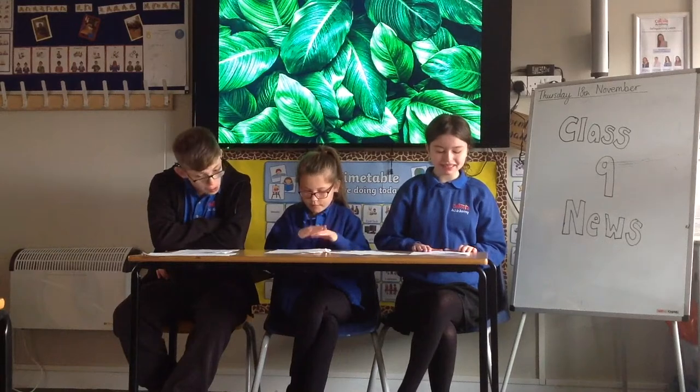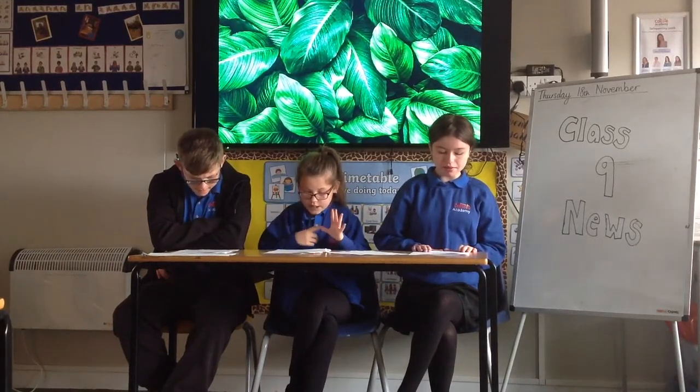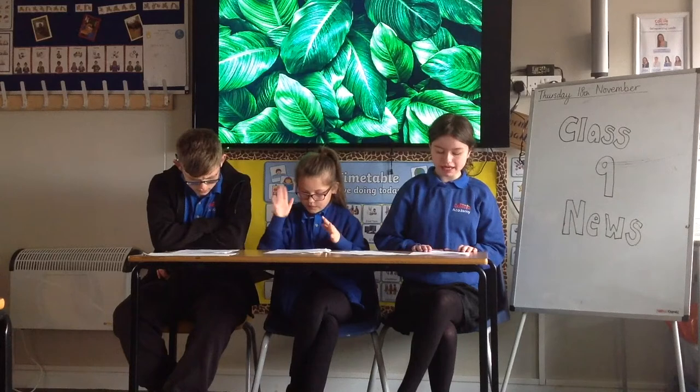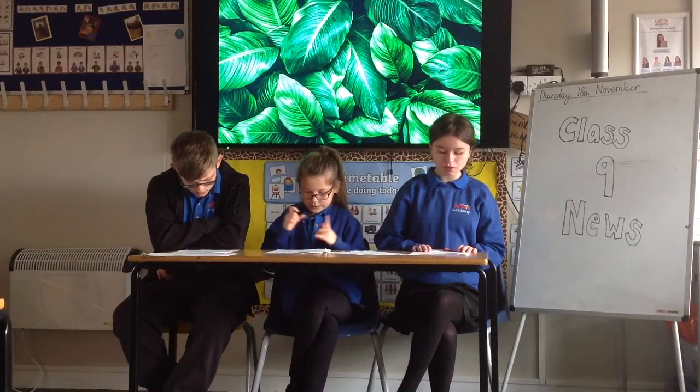Bleeding Heart. The Bleeding Heart plant comes from Siberia, northern China and Japan. Bleeding Heart gets its name from its heart-shaped flowers which look like droplets.